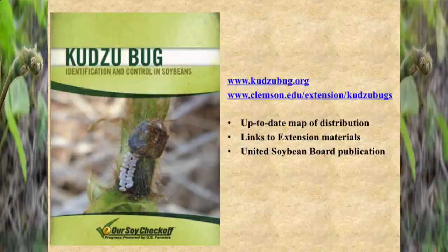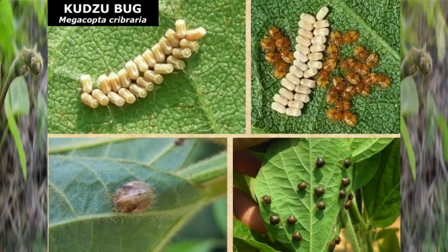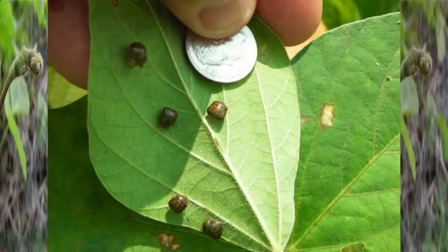Just a little bit about the species and what it looks like. You've got egg masses laid in two rows. The immatures hatch from those and develop through five instars, much like stink bugs, before they become adults. The adults are about the size of an eraser on a pencil — about the same size as a lady beetle. Here are some other shots of the immatures and the adults, the male and female, and the egg mass.